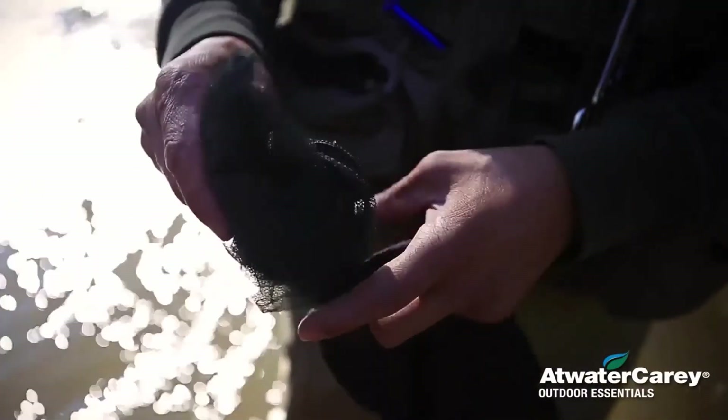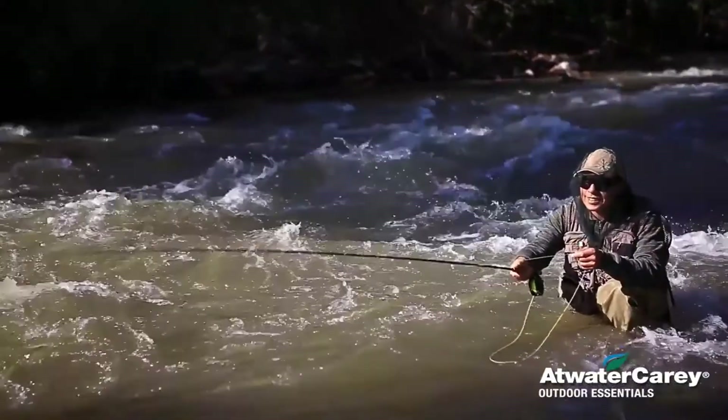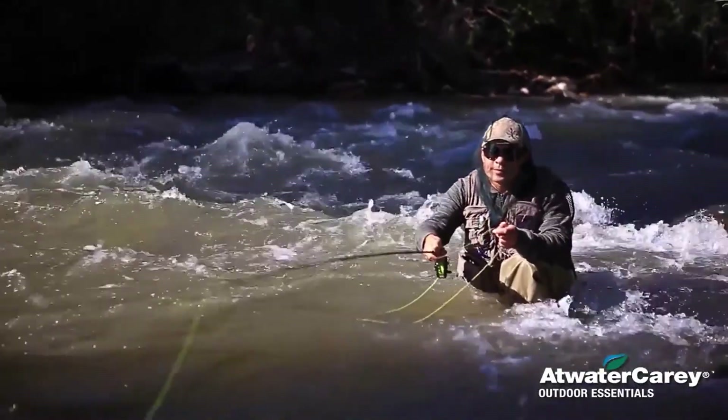It is a breathable mosquito head net made of high-visibility green mesh netting that allows maximum breathability. Its all-head net mesh design makes this mosquito repellent net an ideal addition to your backpacking supplies.